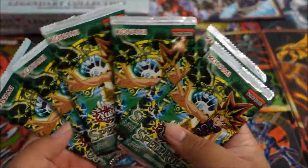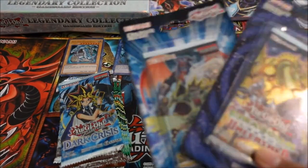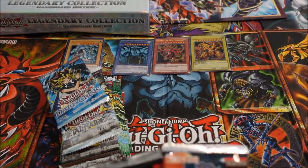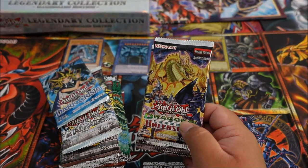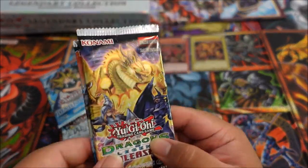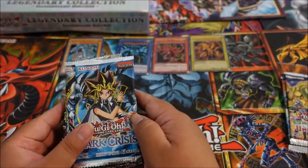Spell Rulers all out of their packaging. I'm also going to open up these two other packs. I'll save those for last — especially the Dragons of Legend Unleashed since the new one is coming out soon. So we're gonna start off with Dark Crisis.